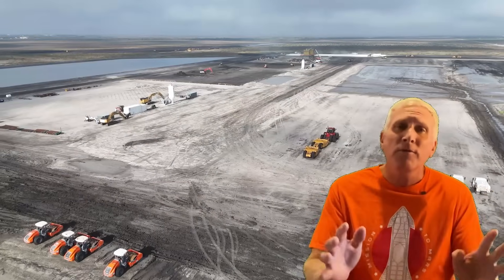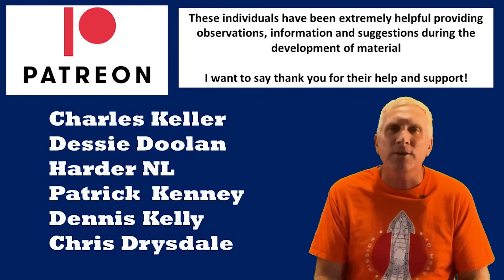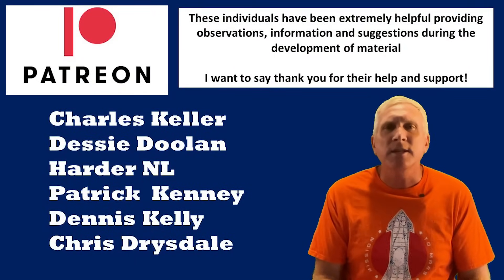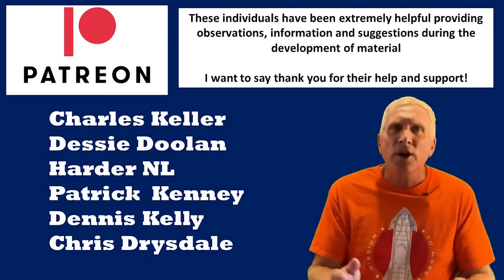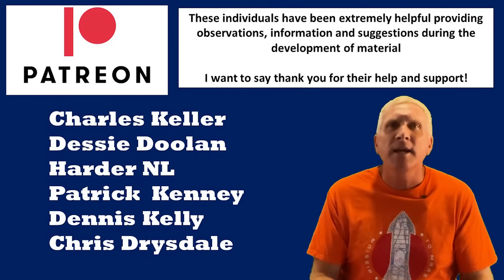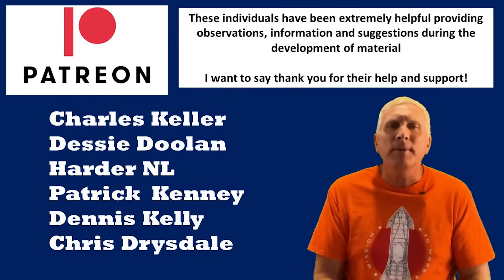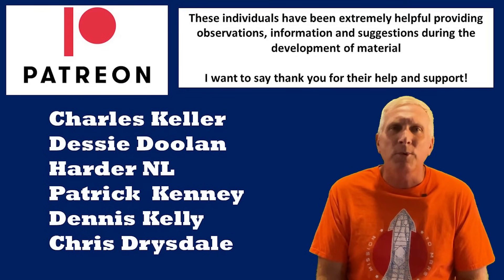Before I go further I just want to take the time to say thank you to several of my patrons for all of their help putting together some of the information that I've used in this series. These are Charles Keller, Desi Doolin, Harder NL, Patrick Kinney, Dennis Kelly, and Chris Drysdale. So thank you very much, I really do appreciate all the support.